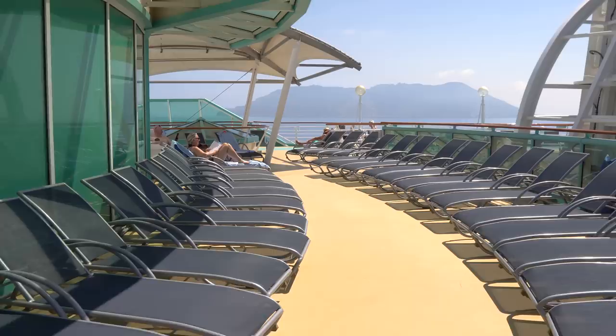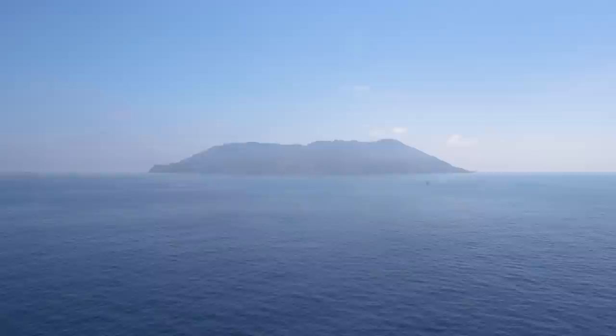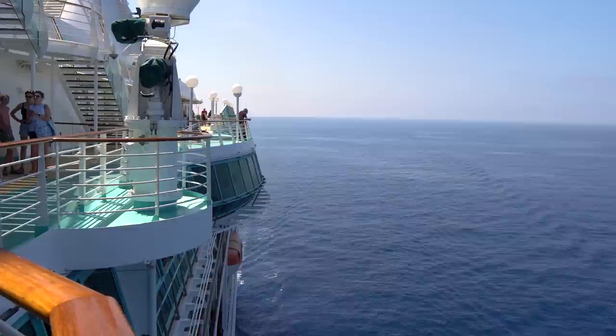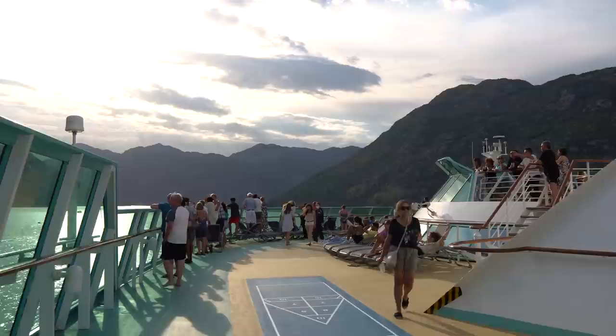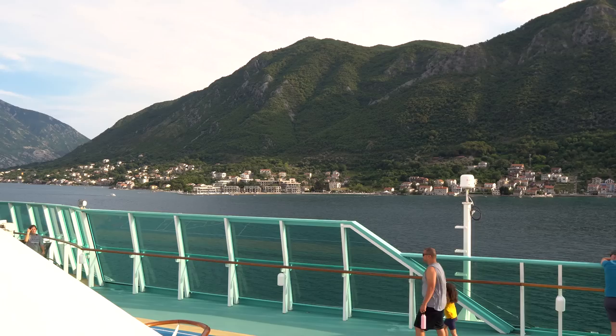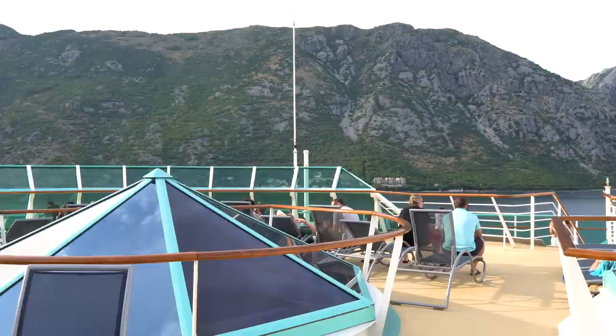Moving up to the top of the pool deck, there's more seating here. This area tends to be a lot less busy, but offers fantastic views and more sun — great for sunbathing. There's also more of a breeze up here, which is great on hot days. If you walk all the way forward on this deck, you're going to find amazing views at the front of the ship. When your ship is coming into port or leaving, you definitely want to be up here — it's one of the best spots for sail away.